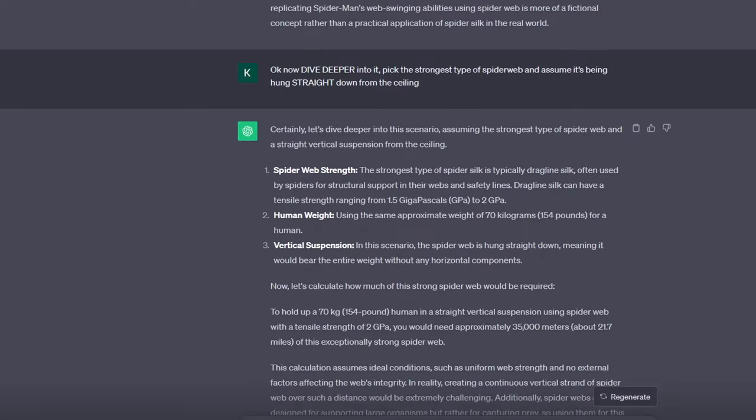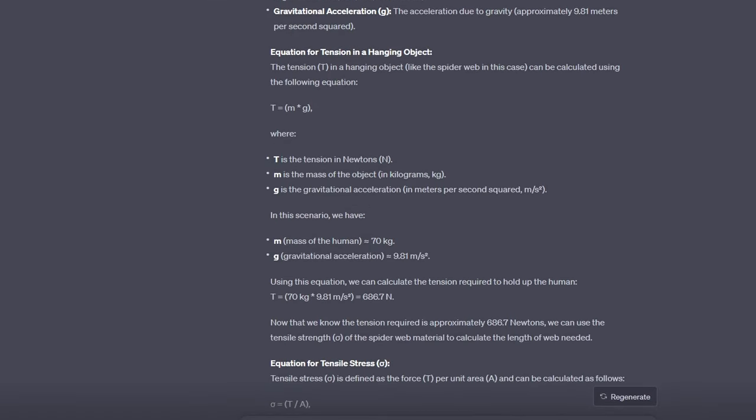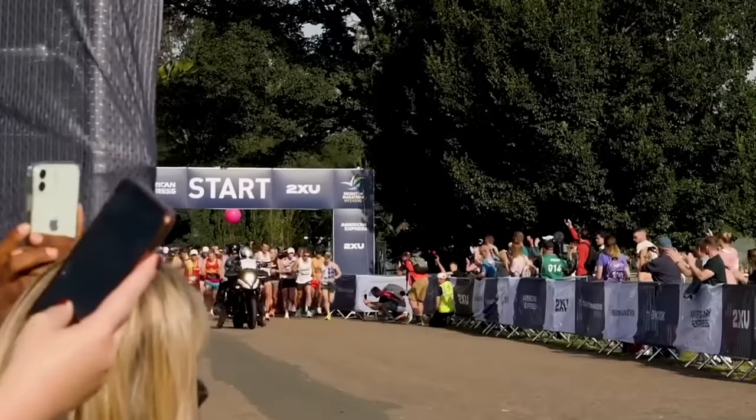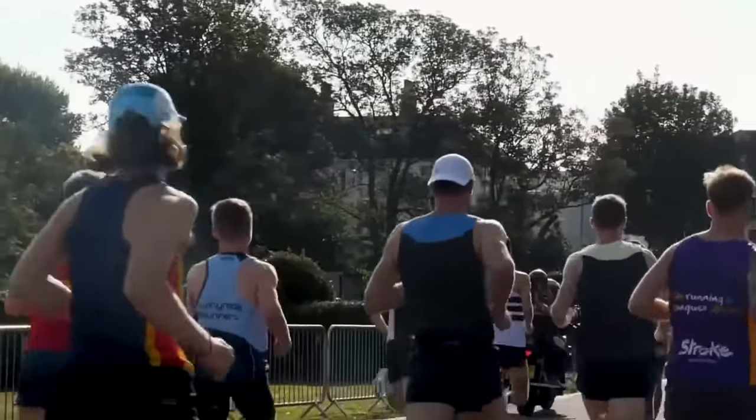Anyway, now that we got all that out of the way, let's talk about the main topic: how much web do we actually need to hold a human up? At first I asked ChatGPT, and we went back and forth on this for a couple of hours. I basically wasted a bunch of my day doing this. Finally, we came up with an answer of 21 kilometers of spiderweb needed to hold us up — equivalent to around the same length as a full marathon.